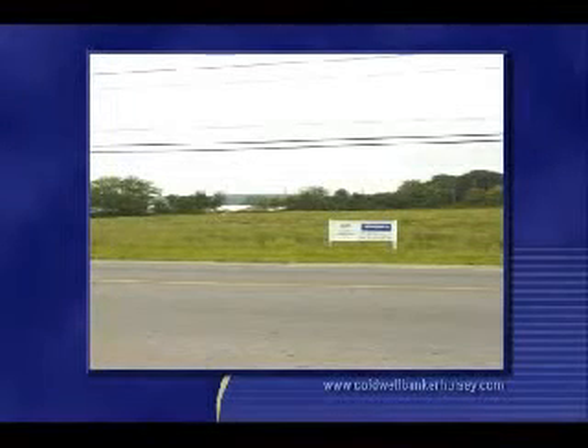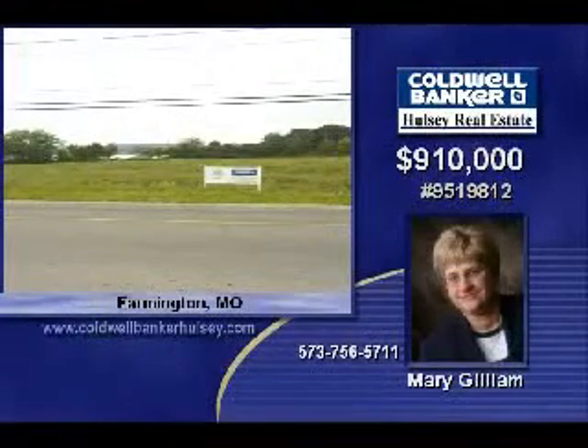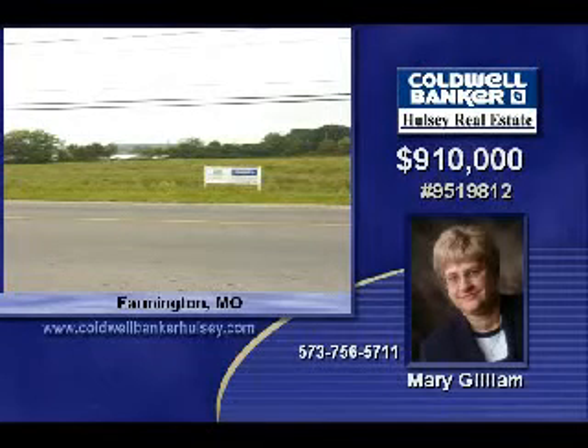Mary Gilliam would love to tell you all about this great commercial location. Here you'll find 7.29 commercial acres zoned C2 and ready for construction. The site offers easy access to Highway 67 and has 515 feet of road frontage on Columbia Street. If you've been looking for a location to build your commercial building, look no further than right here.